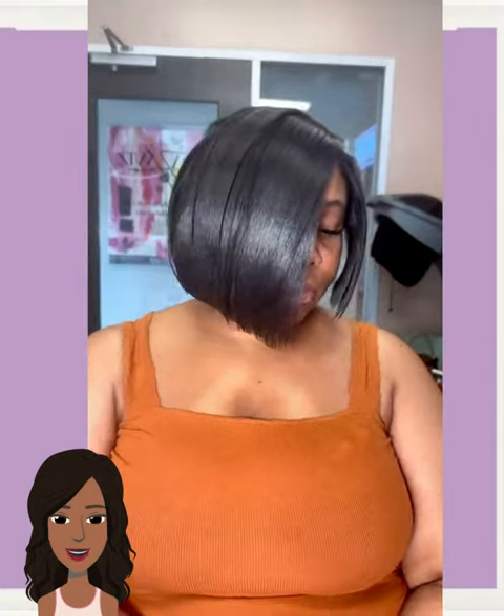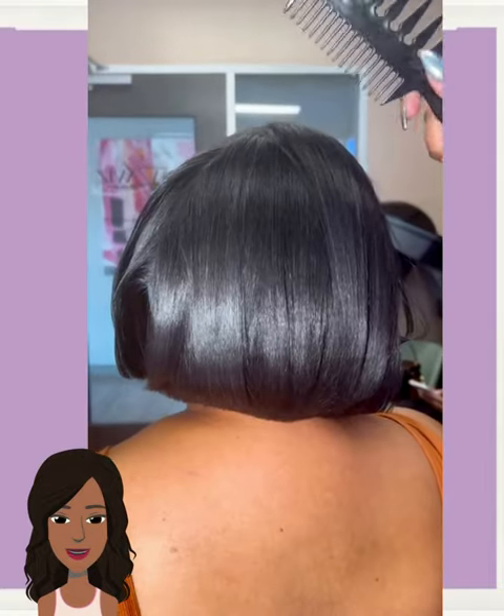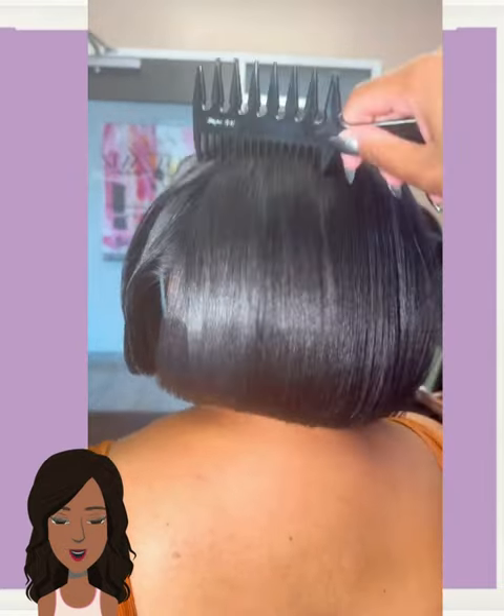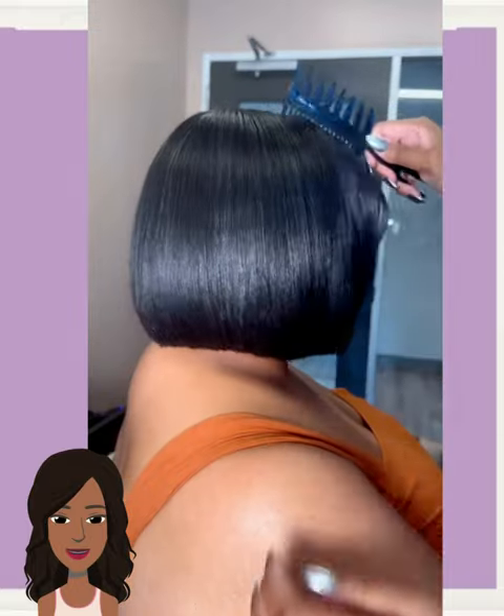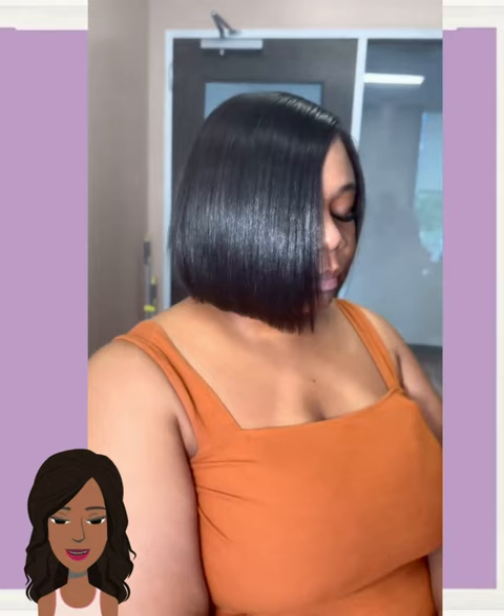Here we have a bob haircut makeover. As we head into the summer season, a lot of women are going to be cutting off their strands and getting a head-turning bob instead.